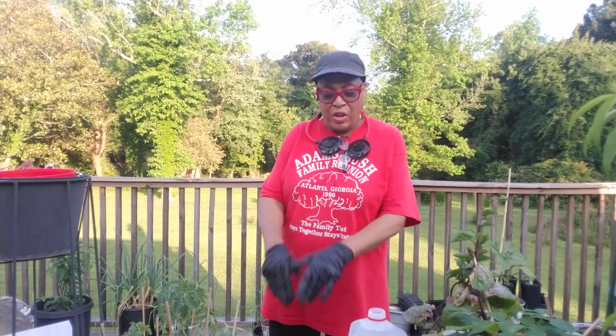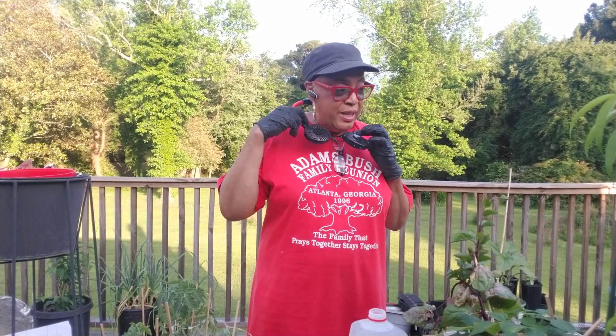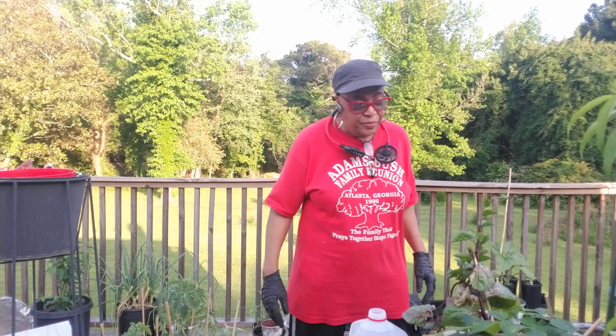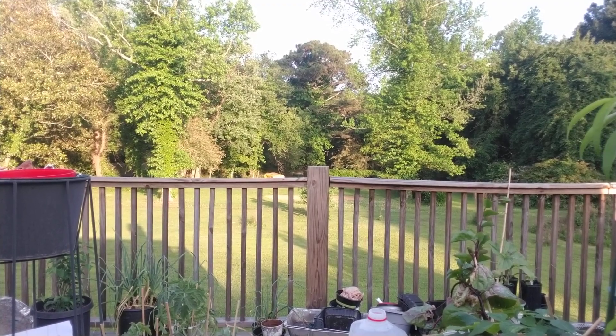Good evening, good early evening everyone. This is Miss Carol over here at Georgia Peach Nut Garden. Thank you so much for coming by. Y'all heard me sneezing, so it is what it is. I am going to be trying to save some plants that I've left out here too long and they're dying. I'm going to take it back so you can see what I'm talking about.